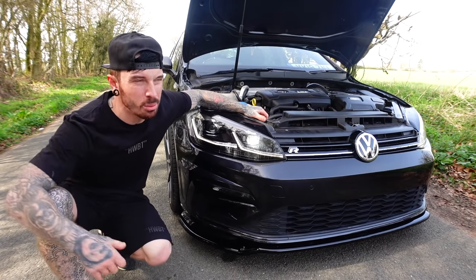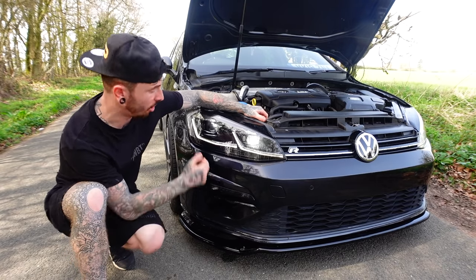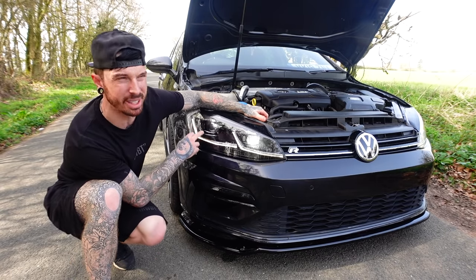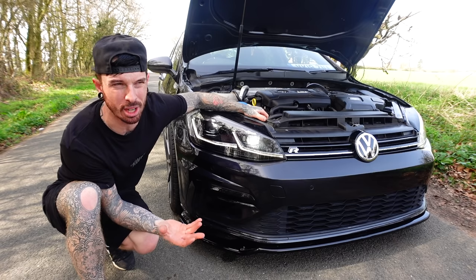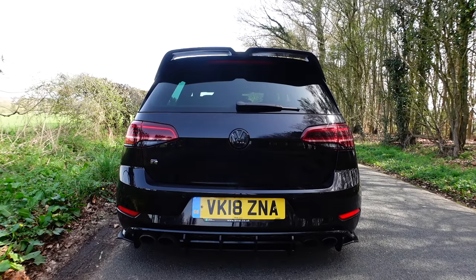Also the headlights aren't really working how they should. This is dip beam right now, but when you've got dip beam on, this one is supposed to be on as well, and that one only comes on when full beam's on. So again, something that could probably be solved with coding. But this is all irrelevant because in this video we're not doing any fixes, we're doing more modifications.